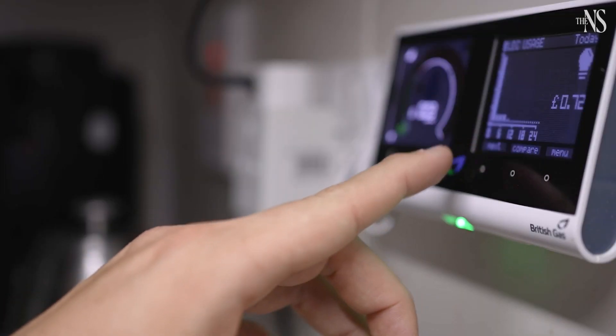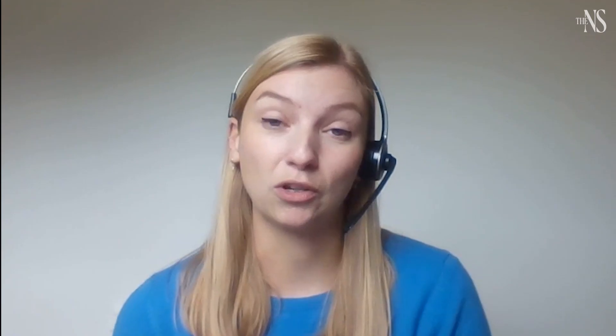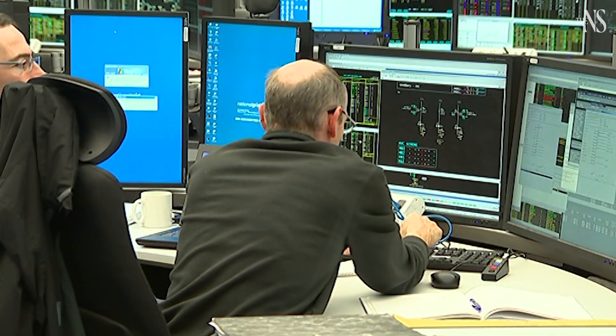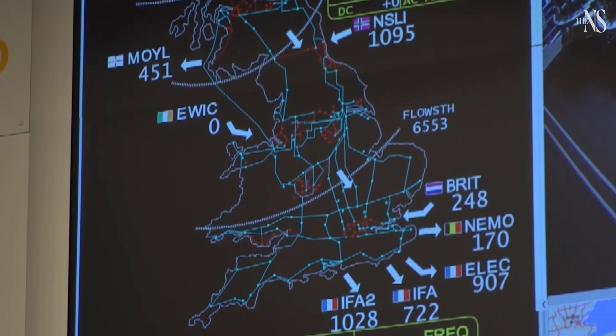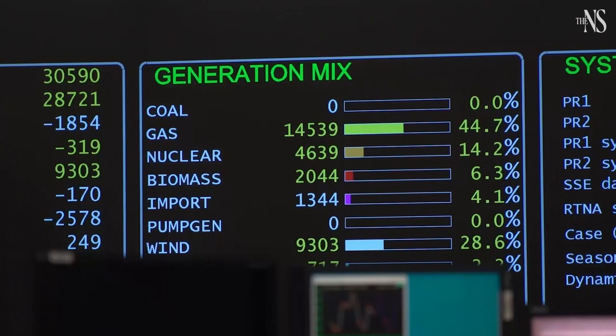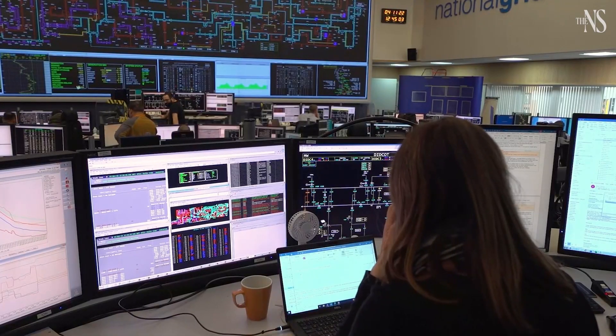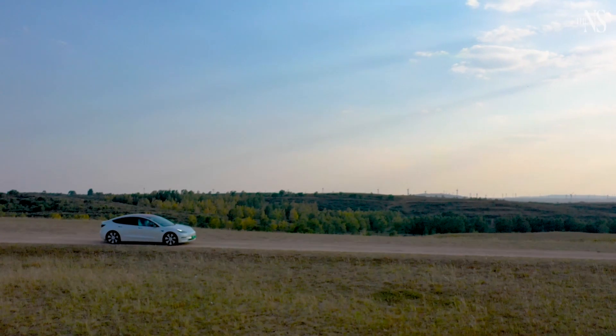Smart meters can enable innovation in energy tariffs. You can choose to go onto a time of use tariff if you think it would benefit you, and if you decide it doesn't, you can switch back to a more traditional tariff. There are different types of time of use tariffs — quite simple structures with a peak rate and an off-peak rate, or a more dynamic rate where the price fluctuates in response to the wholesale energy market.